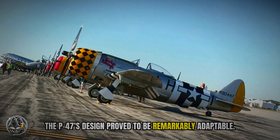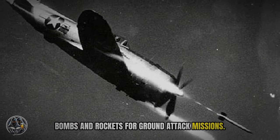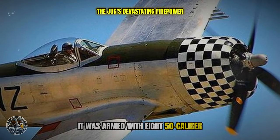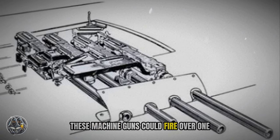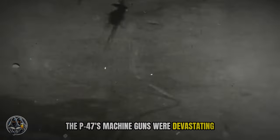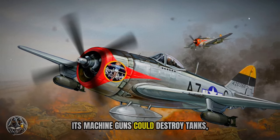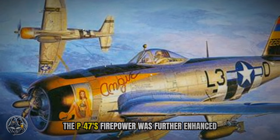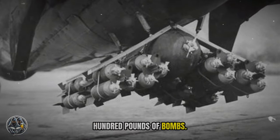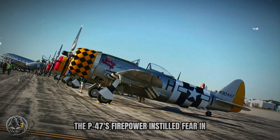The P-47's design proved to be remarkably adaptable — it could be modified for various roles. The Thunderbolt could be fitted with bombs and rockets for ground attack missions, and this versatility made it a valuable asset to the Allied Air Forces. The P-47 was armed with eight .50 caliber Browning M2 machine guns, capable of firing over 1,000 rounds per minute, giving it an incredible volume of fire. Its machine guns were devastating against enemy aircraft and could tear apart fighters and bombers, while also being effective against tanks, trains, and other ground vehicles. The P-47's firepower was further enhanced by its ability to carry up to 2,500 pounds of bombs, making it an effective weapon in both air-to-air and air-to-ground combat.